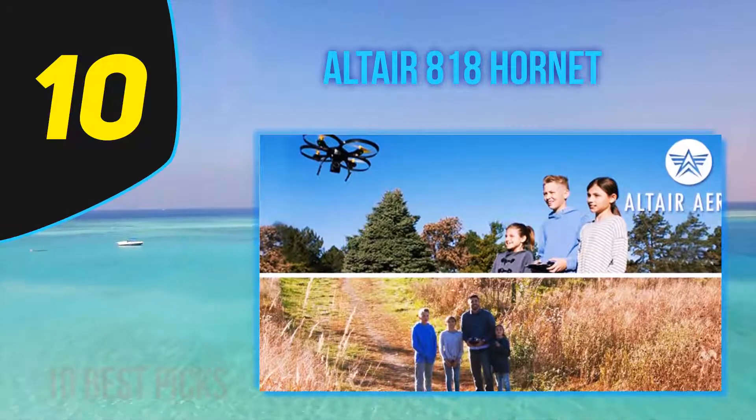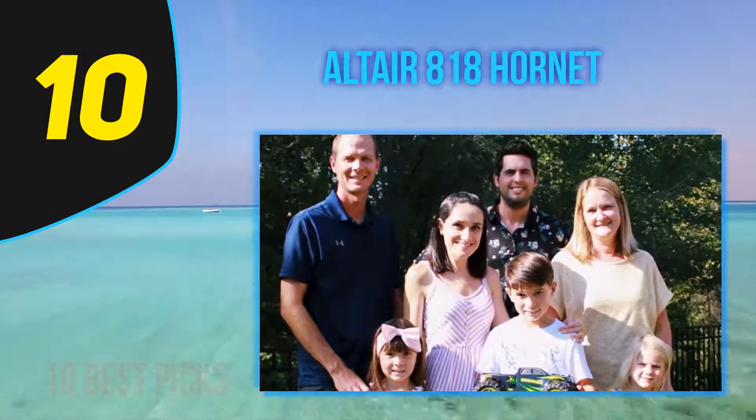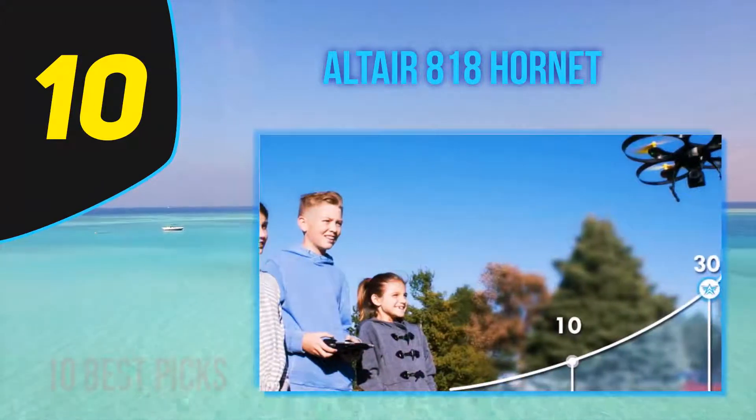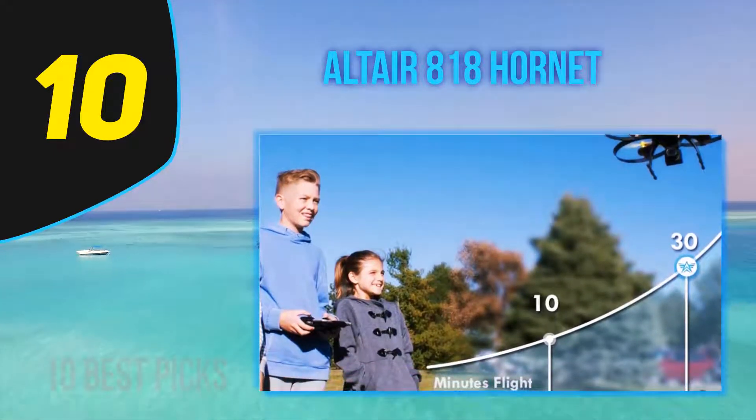The Alter 818 Hornet delivers exactly what you'd expect from an under-$200 drone: great stability, swift and gentle turns, and overall great performance for kids and beginners. It's also highly durable and has three speed modes from beginner to expert.